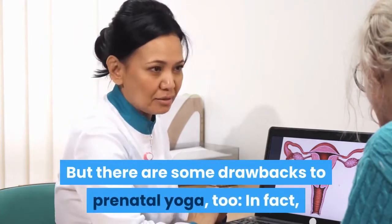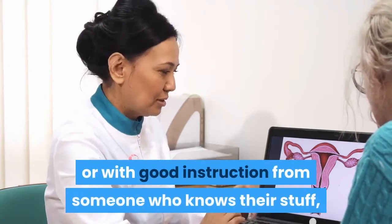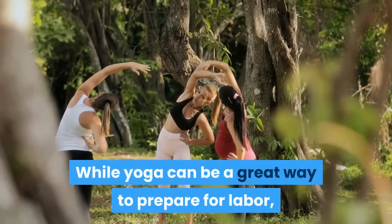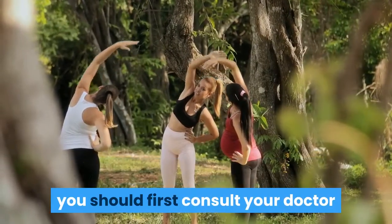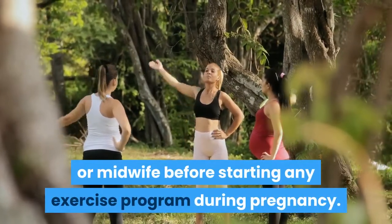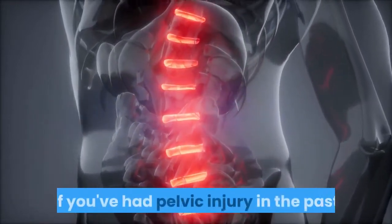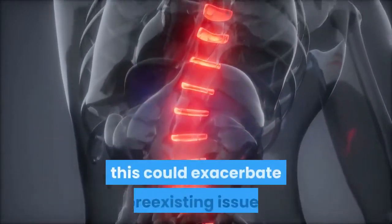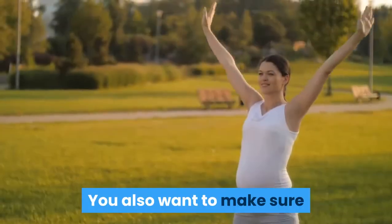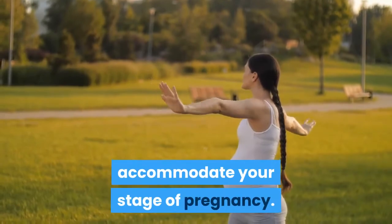But there are some drawbacks to prenatal yoga too. If it's not done in a safe manner or with good instruction from someone who knows their stuff, then it can actually do more harm than good. While yoga can be a great way to prepare for labor, you should first consult your doctor or midwife before starting any exercise program during pregnancy. Yoga done incorrectly can place undue stress on the joints and ligaments of the pelvis.